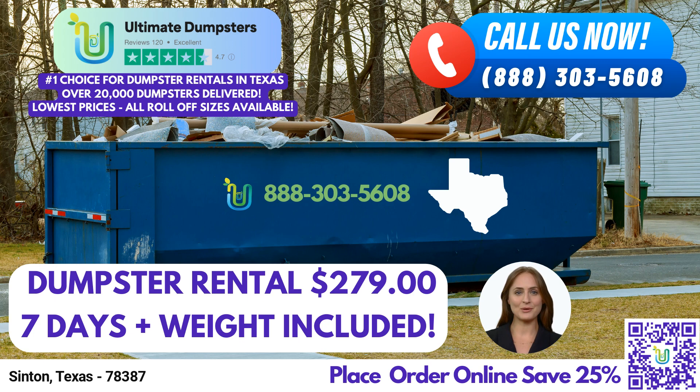Whether you're working on a small residential cleanup or a large-scale construction project, we have the perfect size to meet your requirements. Flexibility and affordability are at the core of our pricing model. We understand that different projects have different demands, so we offer customized and competitive pricing options. Our goal is to provide you with a hassle-free experience while ensuring your budget stays intact.